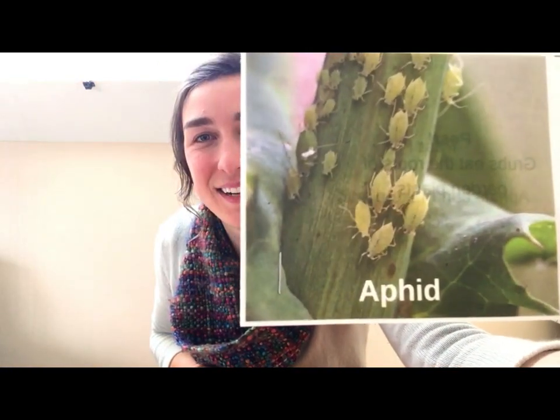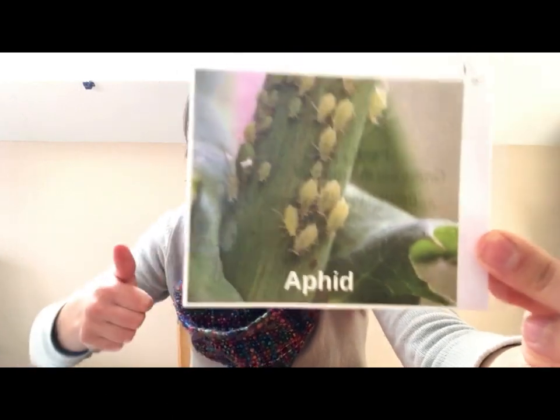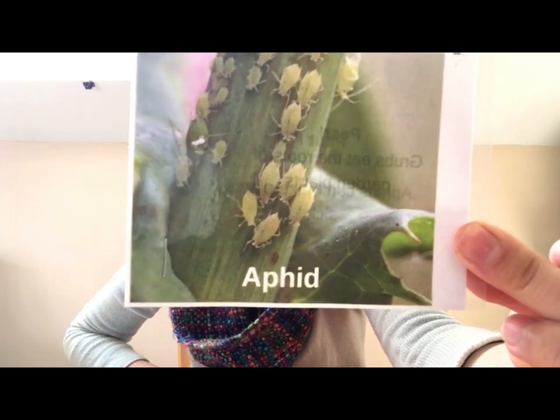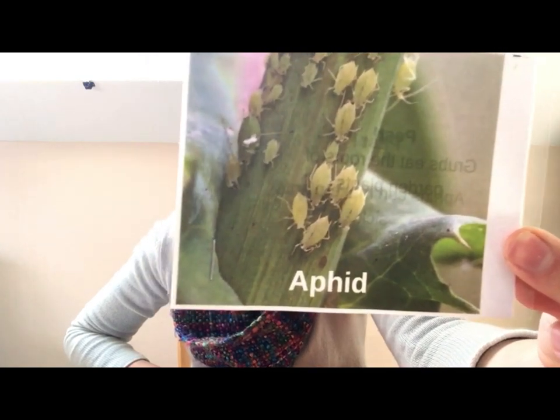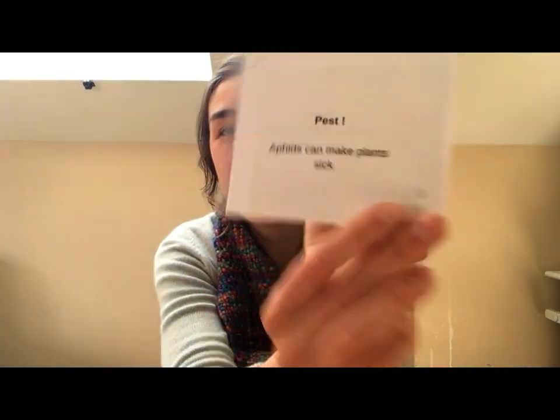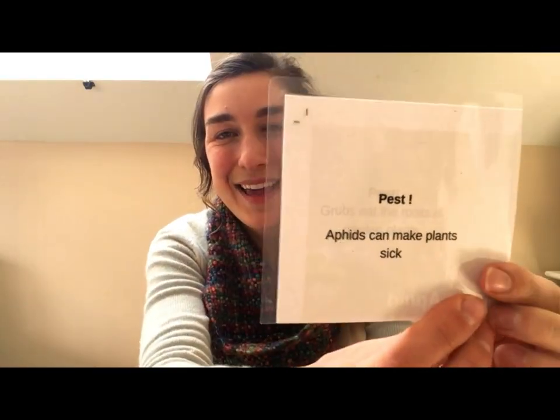How about aphids? Are aphids a beneficial bug for the garden, or are these a bug that's going to make plants sick? What do you think? Aphids are a pest. Aphids will actually suck the juice out of plants and that can make them sick, because sometimes they carry diseases with them.